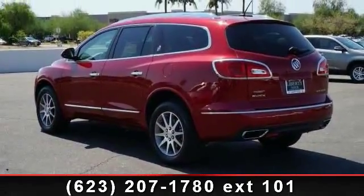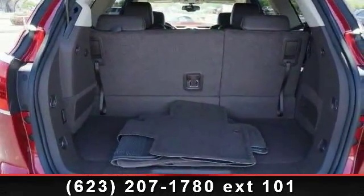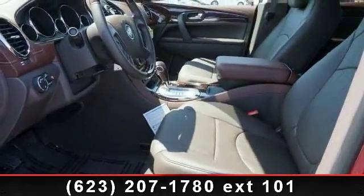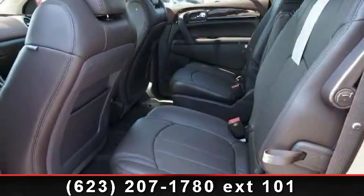ABS, Stability Control, Power Driver Seat, Daytime Running Lights, Child Safety Locks, Driver Illuminated Vanity Mirror, and Automatic Headlights. Low mileage is an important factor in your purchase and this vehicle delivers a low odometer reading.